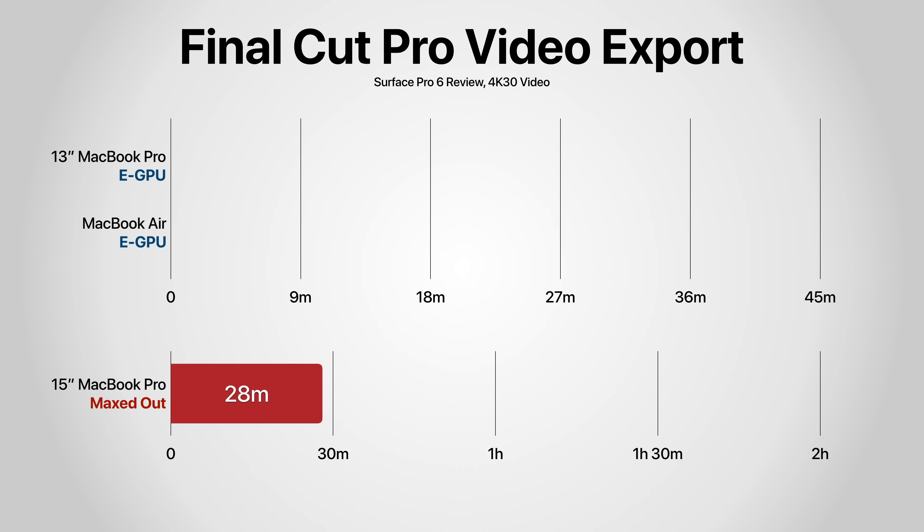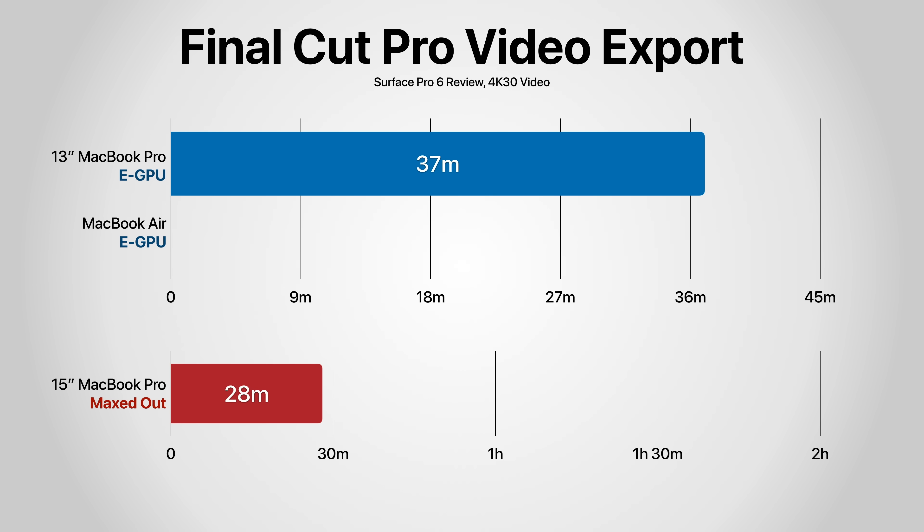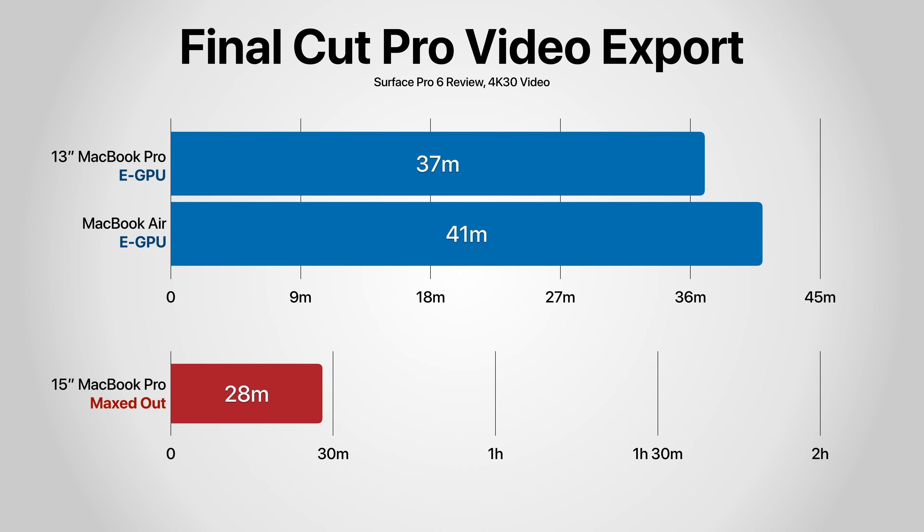With the eGPU, the MacBook Pro 13-inch only took 37 minutes, down from one hour and two minutes — a big improvement, though still not as fast as the 15-inch MacBook Pro. The MacBook Air took 41 minutes, down from one hour and 51 minutes, which is a huge improvement. Without the eGPU there is still a considerable performance difference between the two, and a 52-minute difference in exports actually is a lot — especially if you're doing this daily or multiple times a day, then the Pro is a much better choice.